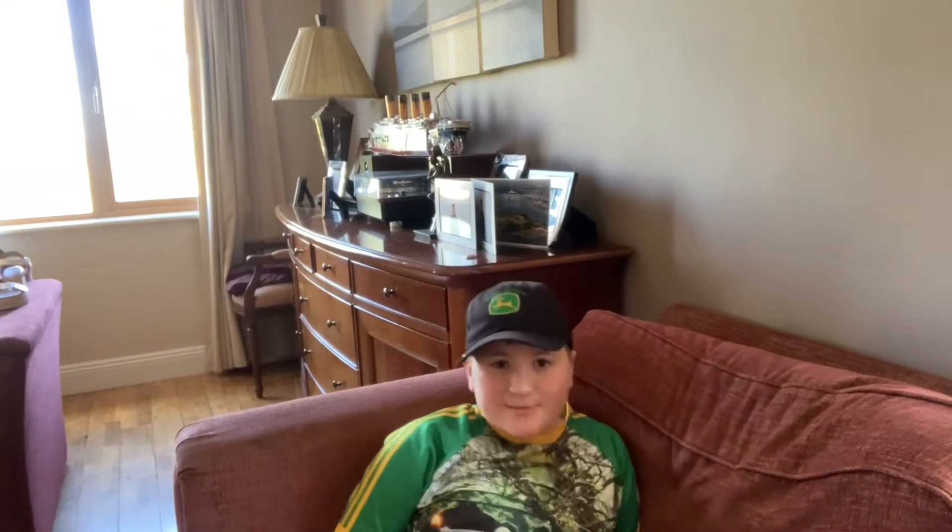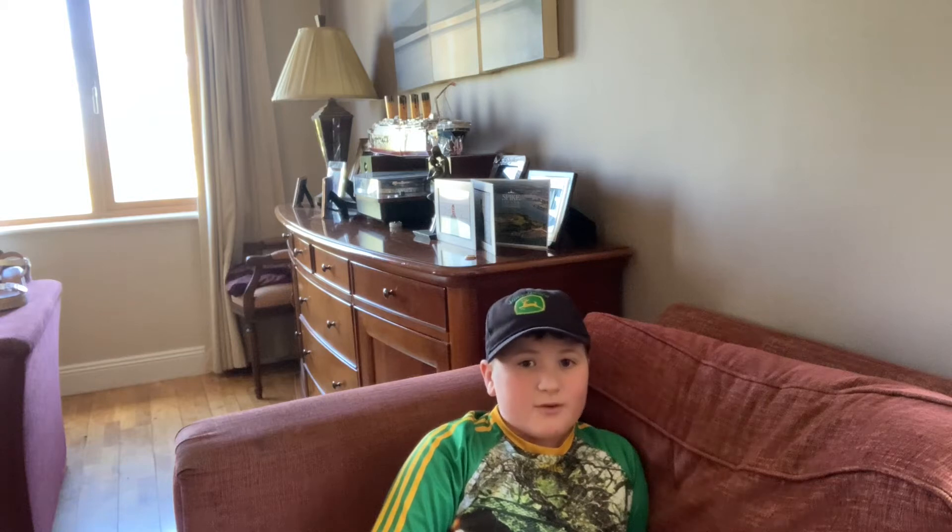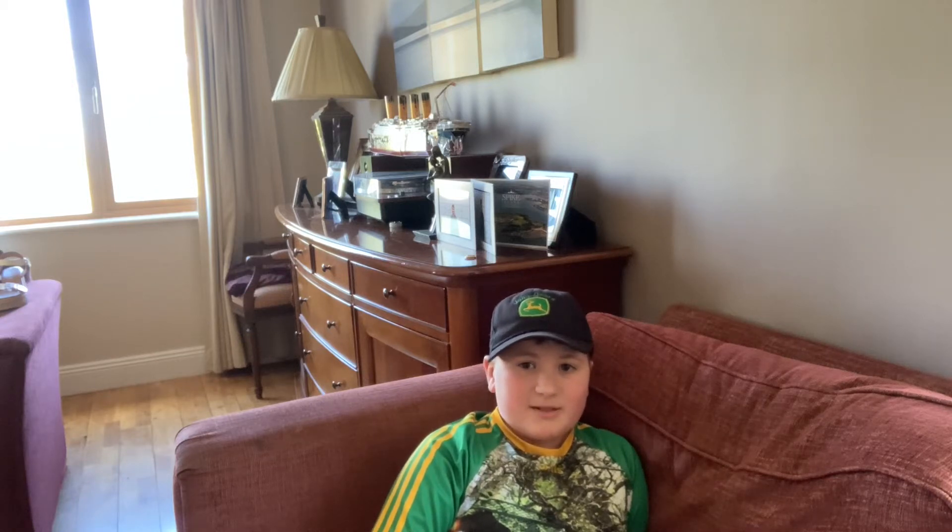Hello everyone, this is AMC9 here, and welcome back to another video. So today we will be watching a video by YouTube. I will be doing these videos with you, but on my side, let's do it for you.